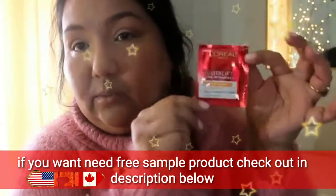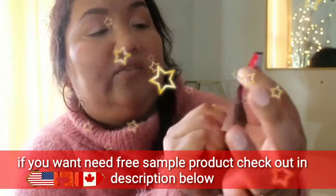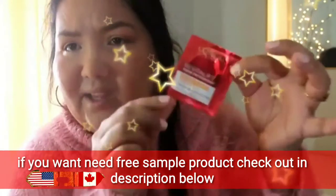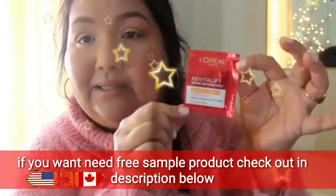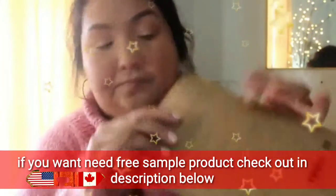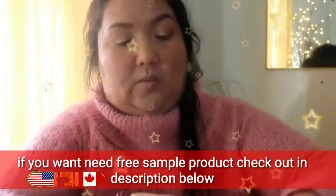A little packet of something from L'Oreal — this is Revitalift Derm Intensive. I think I just pulled this out of a magazine and threw it in there to show you. I didn't open that one.